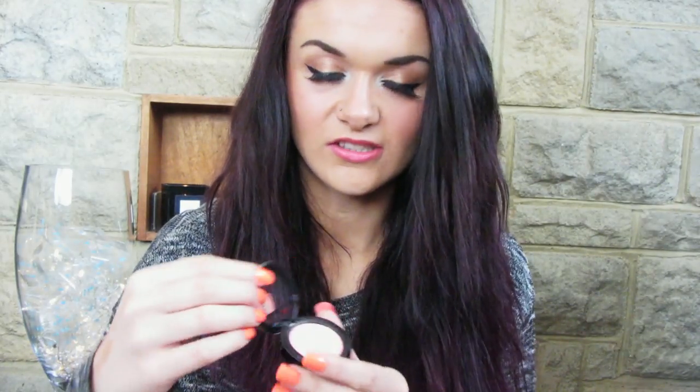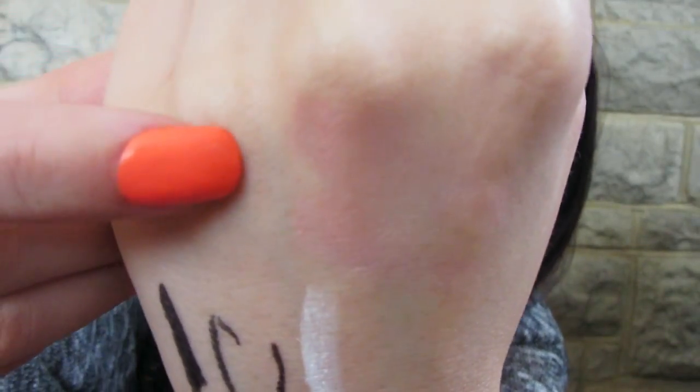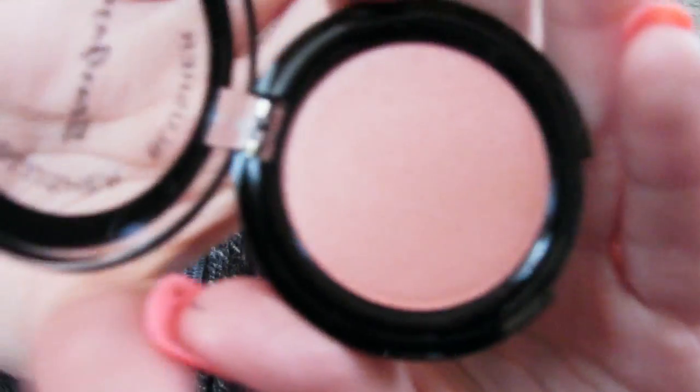The next thing is a blusher and they actually sent me two blushes. The first one is in shade number one and it's just this pinky shade. The next one is in number five and this is a more peachy shade.